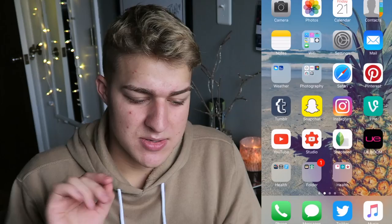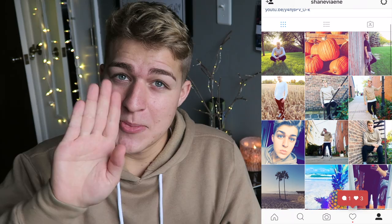Instagram — if you guys want to follow me, my feed is looking pretty good at the moment, just tooting my own horn. Thank you Maria Menko for the photo shoot. Vine I never use because Vine is dead.